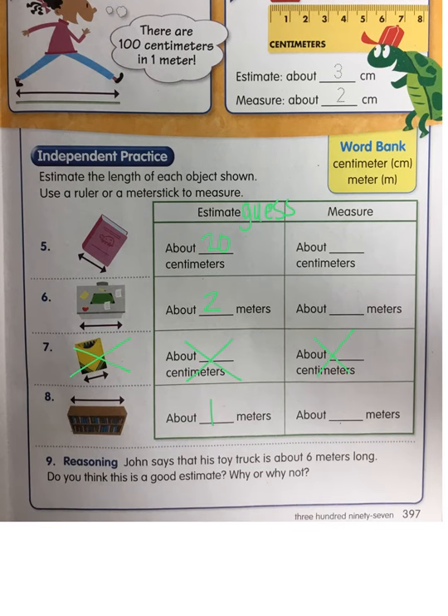Number nine: John says that his toy truck is about six meters long. Do you think this is a good estimate? Why or why not? He's saying it's like six meters — six huge steps long. His toy truck. So we say that's a good estimate and why, or that's not a good estimate and why it's not.